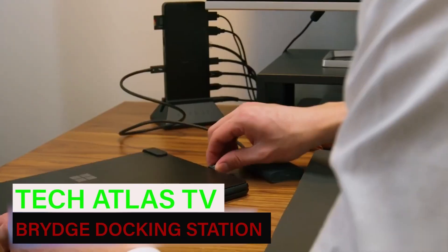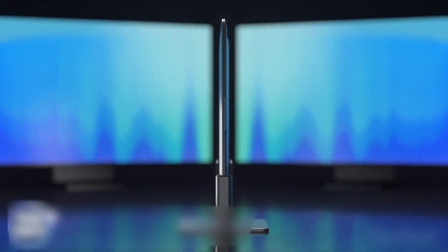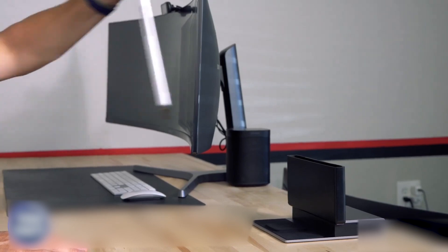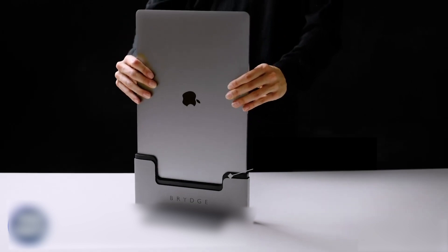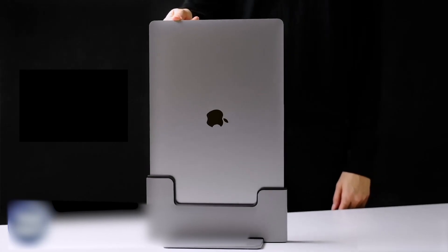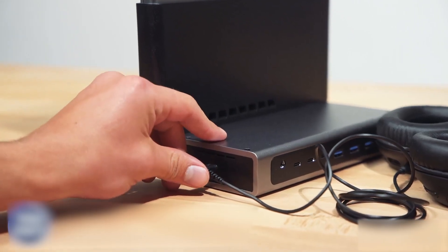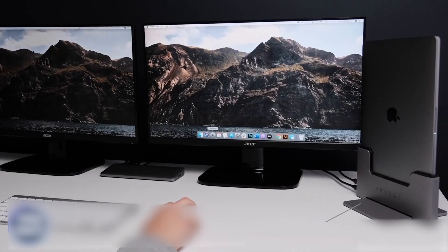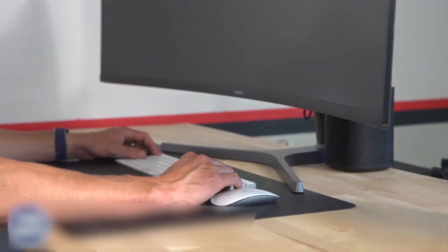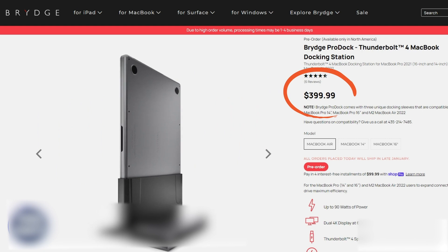Organize your desktop by clearing off the clutter. This bridge docking station will look after your Mac and protect you from tangled connections. You can use it to support dual 4K displays at 60 hertz and get Thunderbolt 4 speeds. It is compatible with the MacBook Pro 14, MacBook Pro 16, and M2 MacBook Air, and it comes with three different docking sleeves with up to 90 watts of power. It also serves as a phone charger and a hub for convenient connectivity. $400 is a fair price for this item considering how powerful it is.